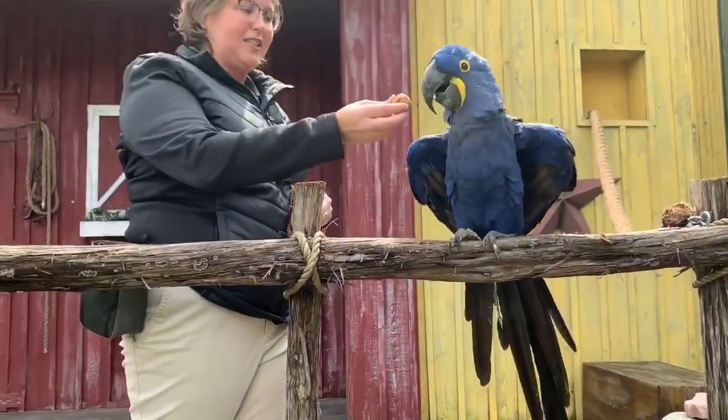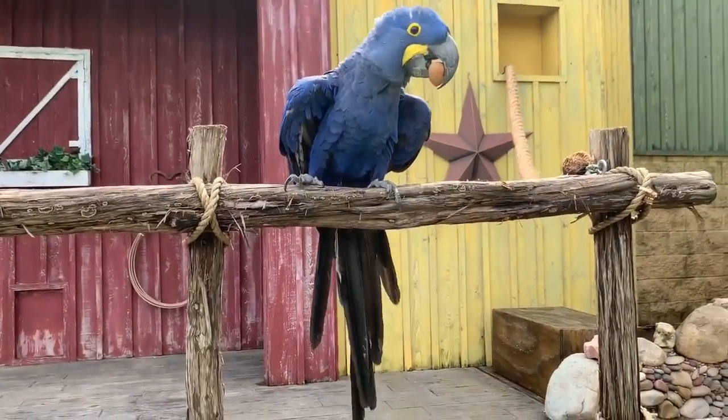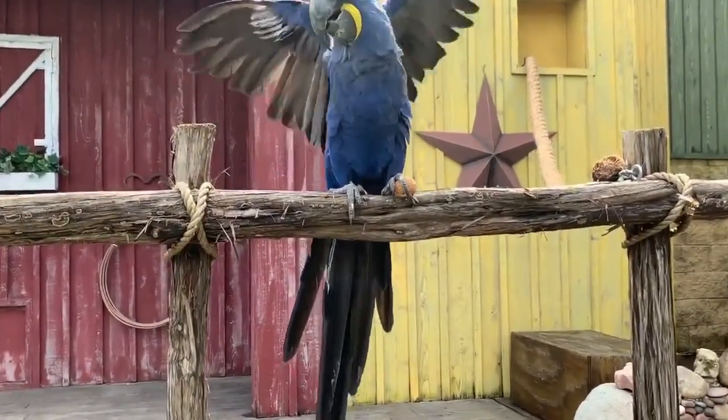I'm going to give Alta a walnut so she can demonstrate just how strong that beak of hers is, and you'll see how quickly she can break into that walnut. There she goes.